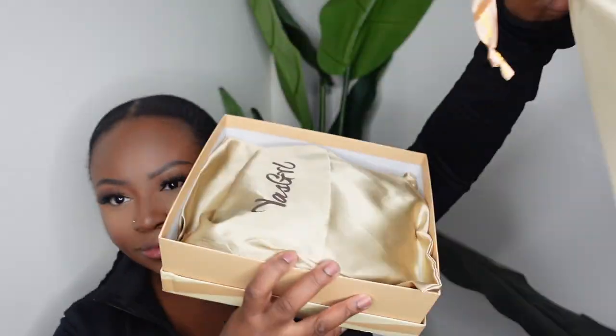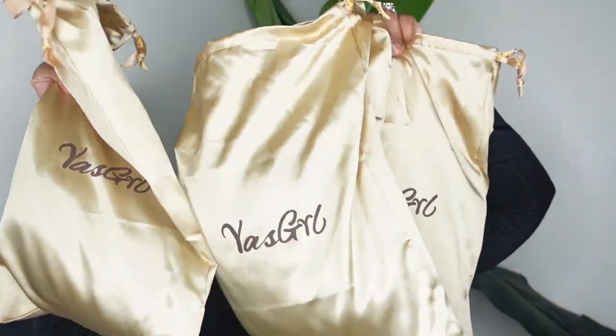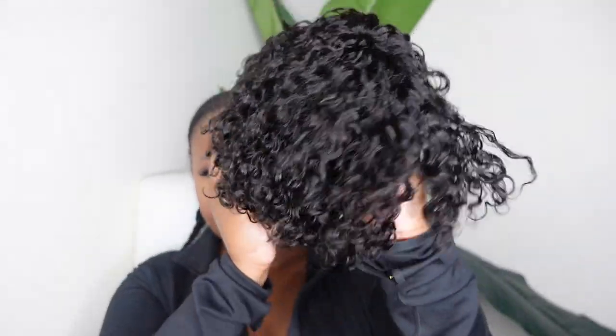Okay ladies, jumping right into it. This is Yes Girl's box — I love their packaging. Inside you have all three wigs. I'm so surprised they were able to get all three into one box. You do have some goodies as well which I'll show towards the end. Here I'm showing you what each one looks like so you have a little preview of what we're working with.